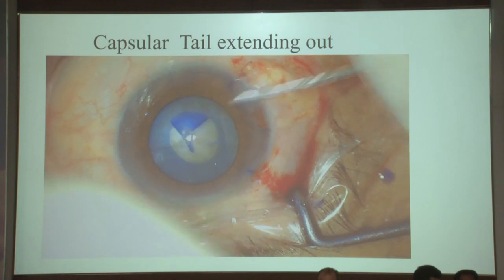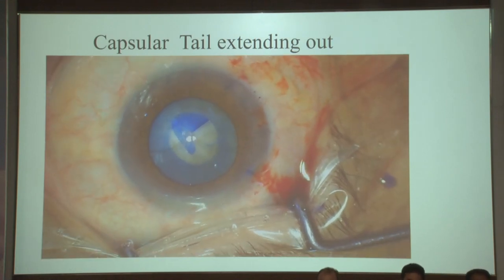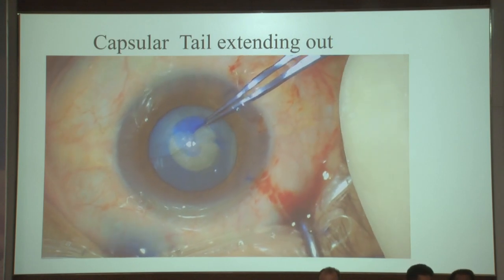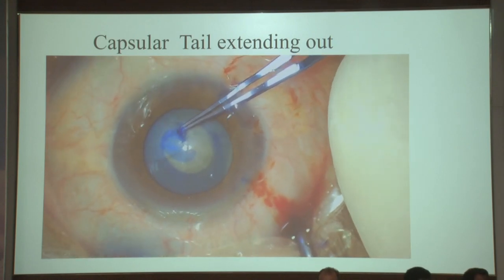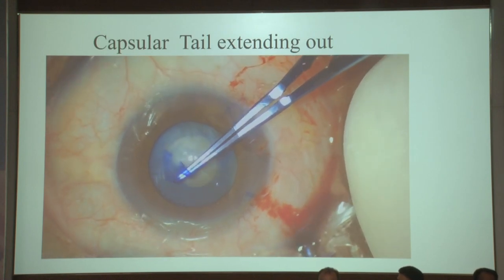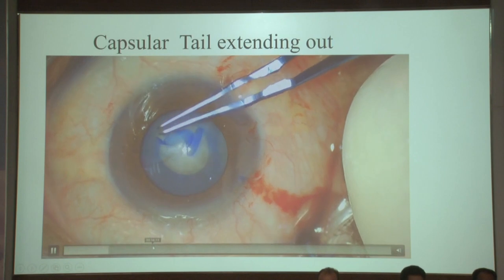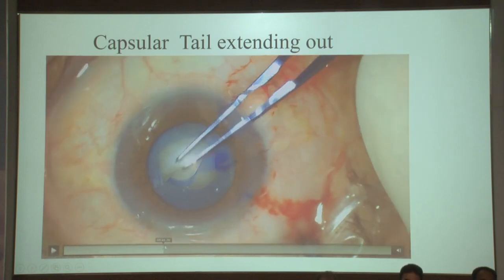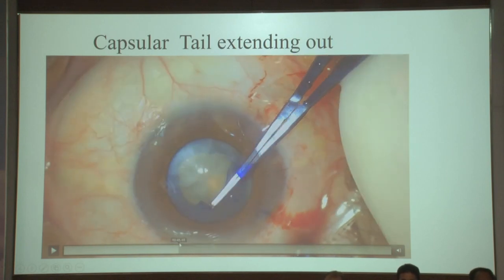I'm training one of my associates to make small rexes and slowly do a circumferential rexis. He's doing it and manages it well. But then one thing goes wrong — there is a long tail. I tell him what is going to happen, and it happens.